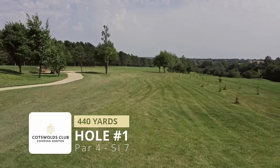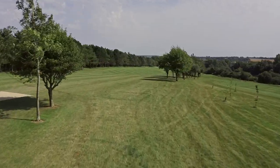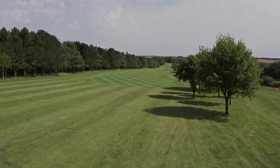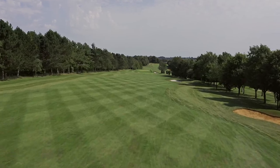Welcome to the Cotswolds Hotel & Spa course flyover. Hole number one presents a challenge right from the word go. Your tee shot must favour the left half of the fairway to kick back into the middle.